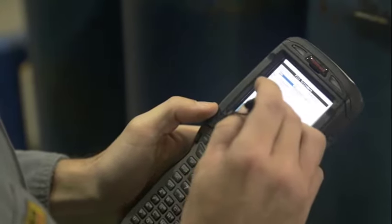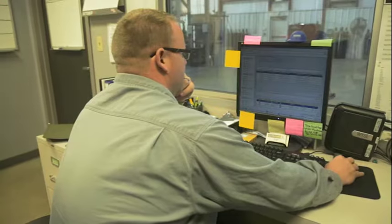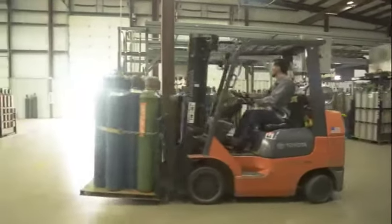Through our cutting-edge technology, professional staff, and innovative systems, Gas and Supply is making cylinder use easy and trackable, and making lost cylinders a thing of the past.